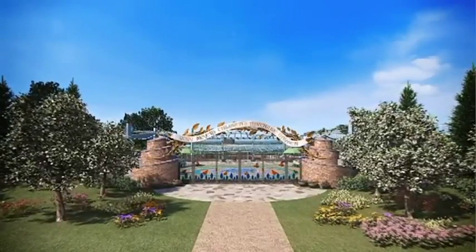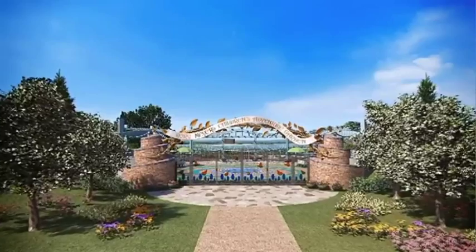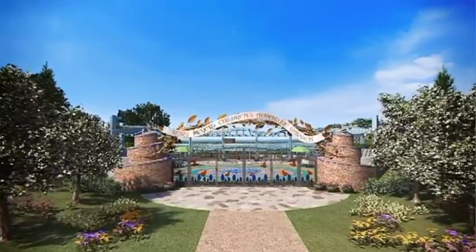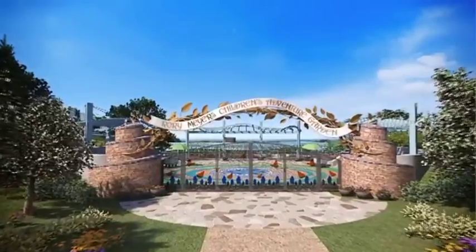The Children's Adventure Garden at the Dallas Arboretum will open in the spring of 2013. Enjoy now an animated glimpse into this special garden, and imagine the children's excitement in what promises to be a truly magical experience.